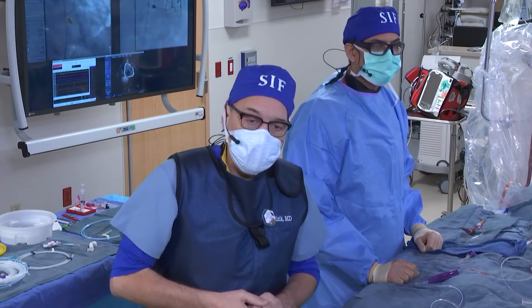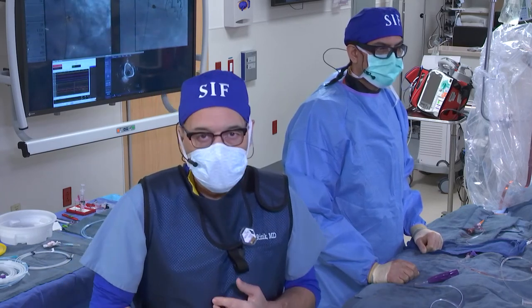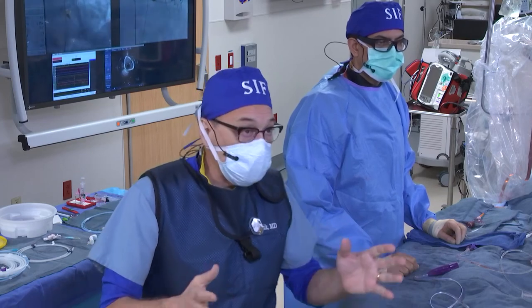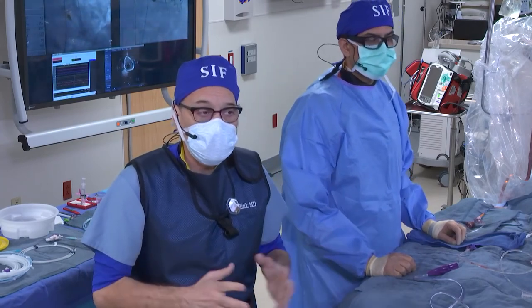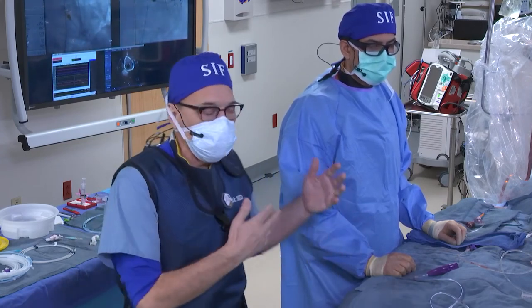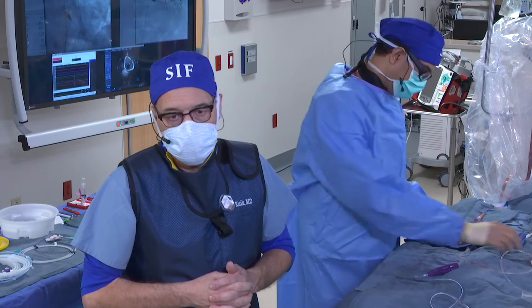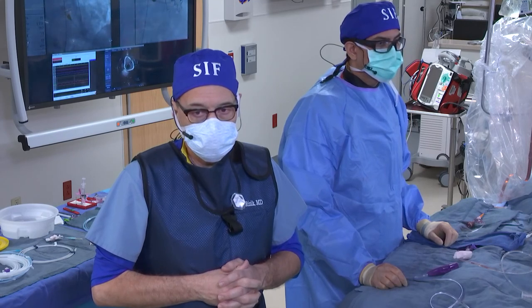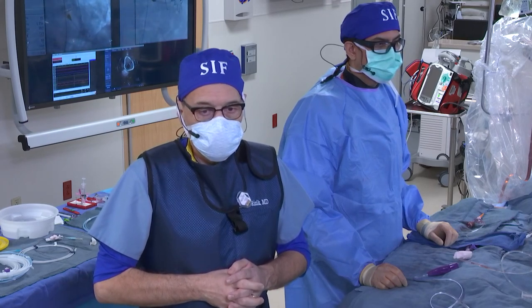It has been a personal pleasure to work with two guys two years out of training who have had excellent training and taken on these tough cases very thoughtfully — doing live cases at major conferences. My counsel to colleagues: mentor your young interventionalists. There's no greater feeling than seeing these young physicians really come along in their career. The panel concurs wholeheartedly — there's nothing better than bringing young interventionalists along, and the results speak for themselves.